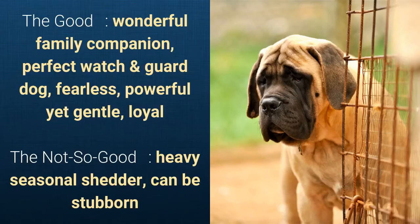What's good about this dog breed is that it's a wonderful family companion, a perfect watch and guard dog, fearless, powerful, yet gentle, and loyal. What's slightly bad is that it's a heavy seasonal shedder and can be stubborn.